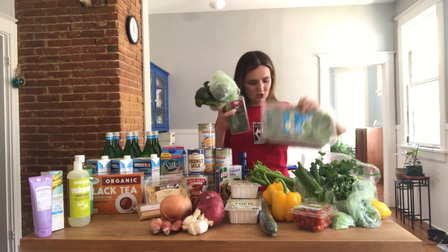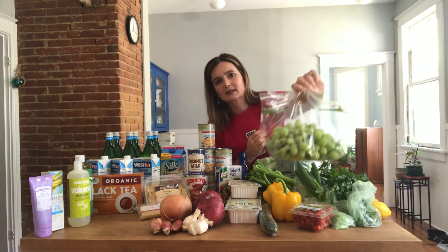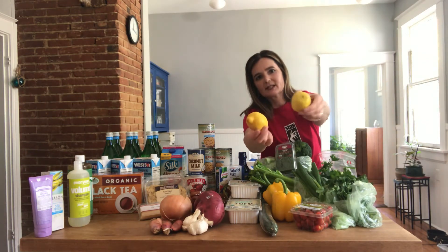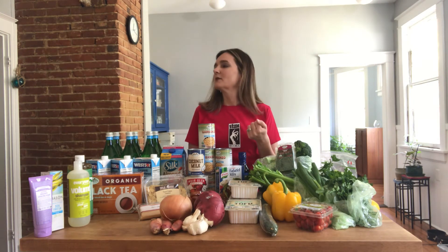A big thing of broccoli for our cheesy broccoli brown rice bake, and a huge tub of organic baby spinach. Last but not least, in the fruit category I picked up some grapes — Simon likes to take fruit in his lunch — and two lemons, since we need them for the lemon spaghetti recipe this week. There's everything I got from Sprouts. At some point this afternoon between clients I'm going to try and make those chickpea chocolate chip blondie dessert bars, and if they turn out well I'll share that with y'all.